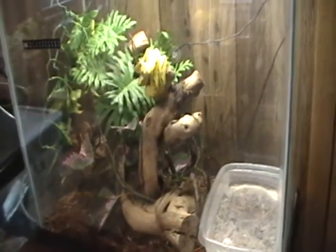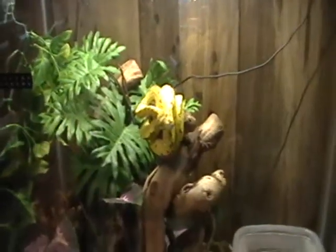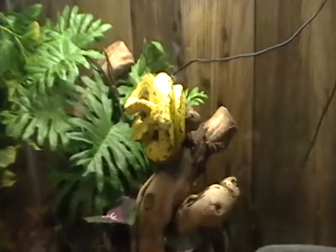This one's pretty active, so he's constantly moving around and tongue flicking, trying to find out what in the world we're doing right now.